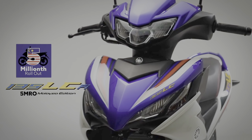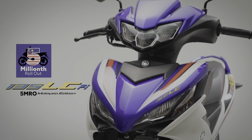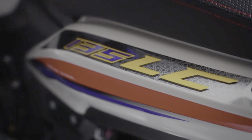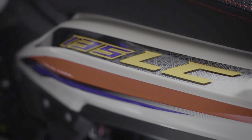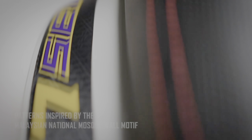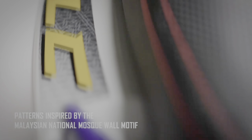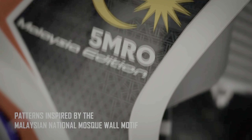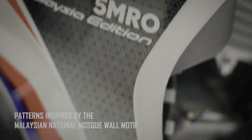The 2022 Yamaha 135 LCFI 5MRO Malaysian Edition is inspired by the country's unique patterns such as national mosques and glorious lanes. It also features the Malaysian flag color scheme. Yamaha calls the special edition model the 135 LCFI 5MRO Malaysian Edition — the 5MRO being an abbreviated form of '5 millionth rollout.'